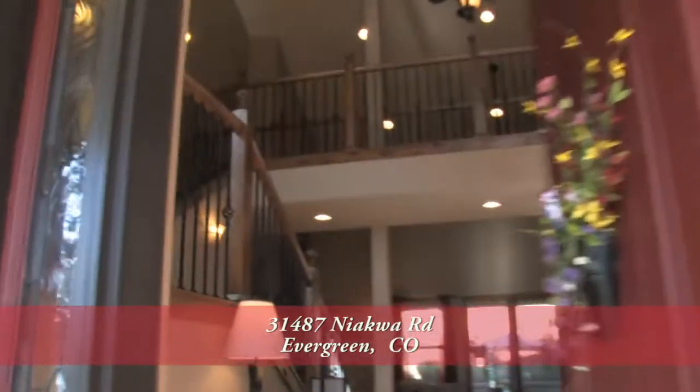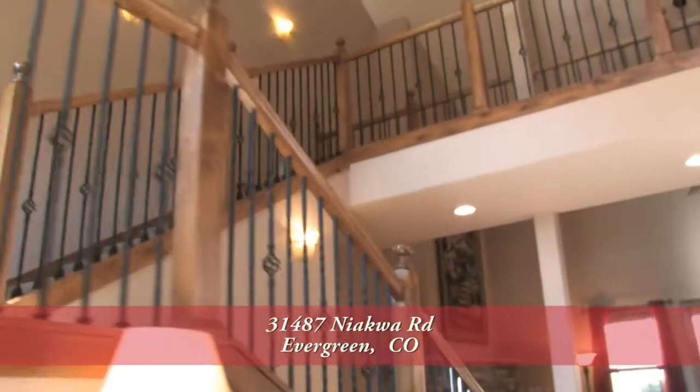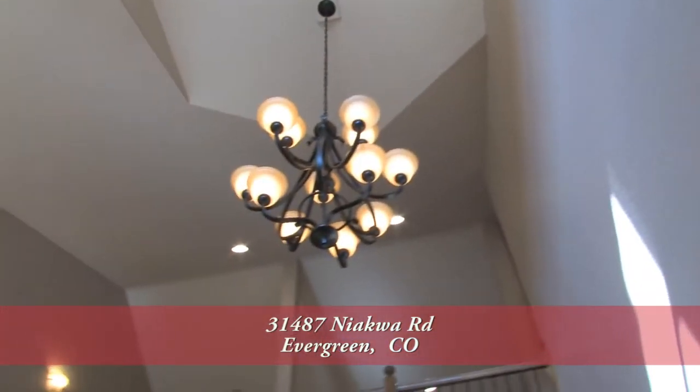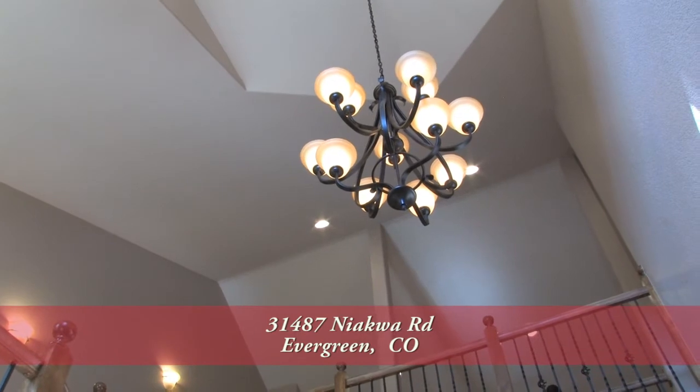As you enter into this home, you step into the foyer with its two-story vaulted ceiling and wrought iron staircase that leads up to the second floor. There's also a beautiful wrought iron chandelier here in the entryway.